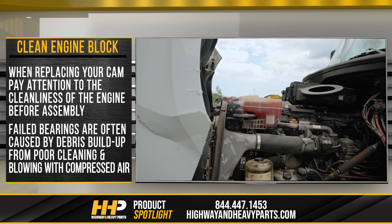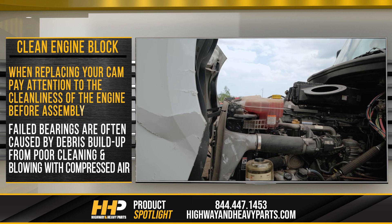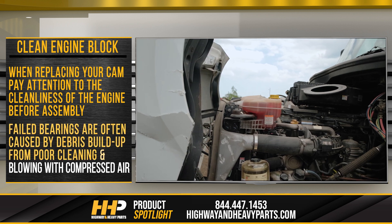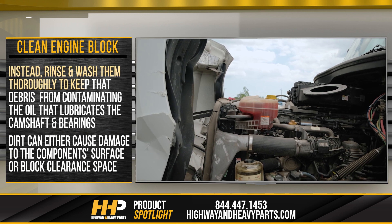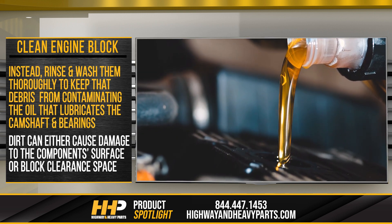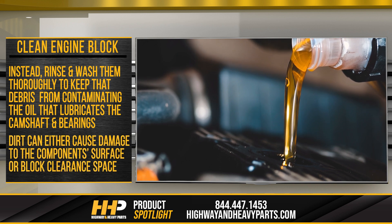Clean engine block. When replacing your camshaft, pay attention to the cleanliness of the engine before assembly. Failed bearings are often caused by debris buildup from poor cleaning, and blowing with compressed air only makes matters worse. Instead, rinse and wash them thoroughly to keep debris from contaminating the oil that lubricates the camshaft and bearings. This dirt can either cause damage to the component's surface or block clearance space, both of which could lead to failure.